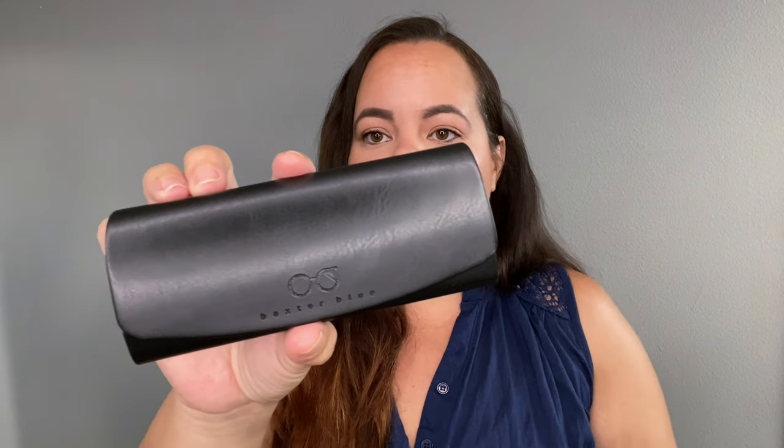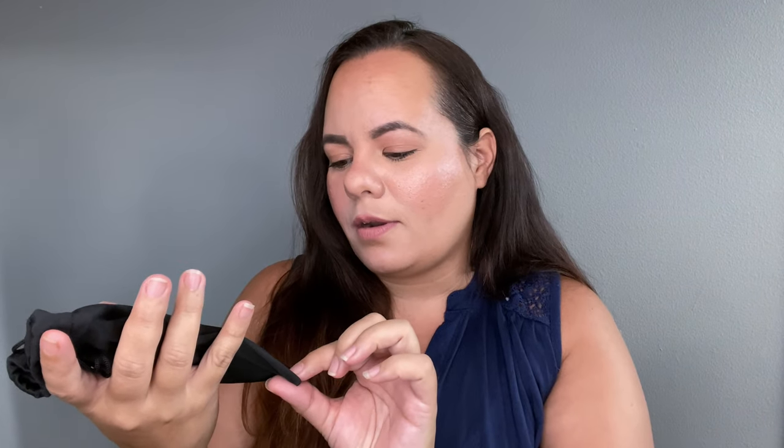All the glasses come with a case like this, and let me tell you — this is hardcore. Most of my eyeglasses didn't come with a case, so I know these will be well protected, especially in my clinical bag. It says Baxter Blue on the case, has an easy-to-clean material, and a magnetic closure. Inside you also get a cleaning cloth for your glasses, and everything is labeled with their Baxter Blue logo — so cute.